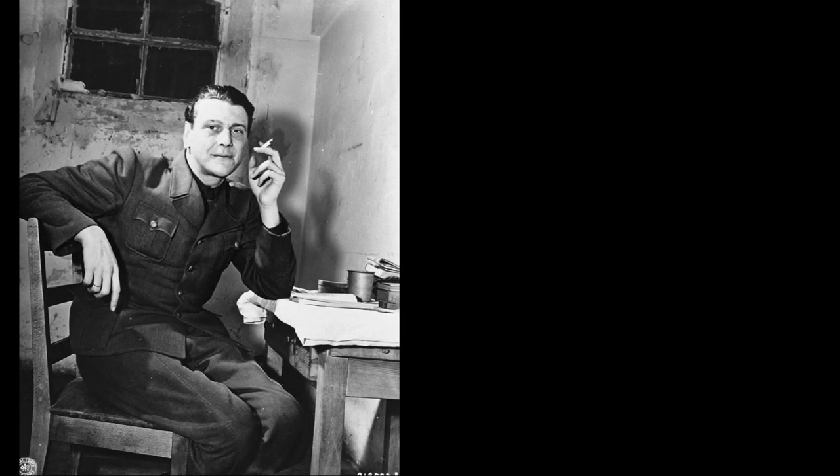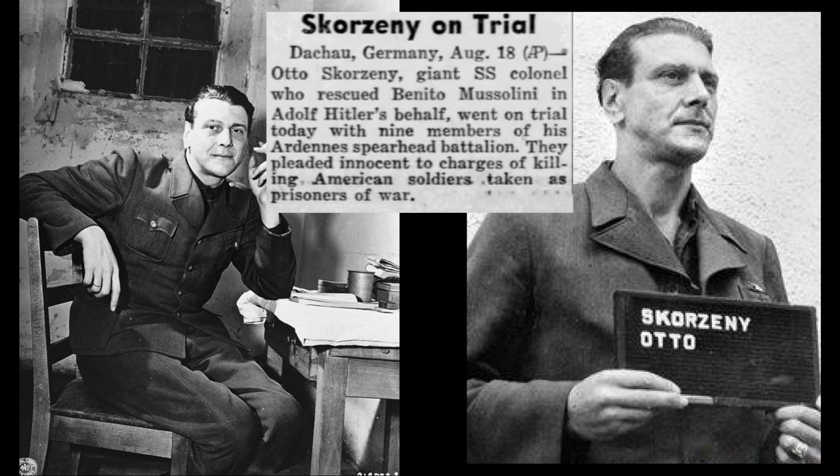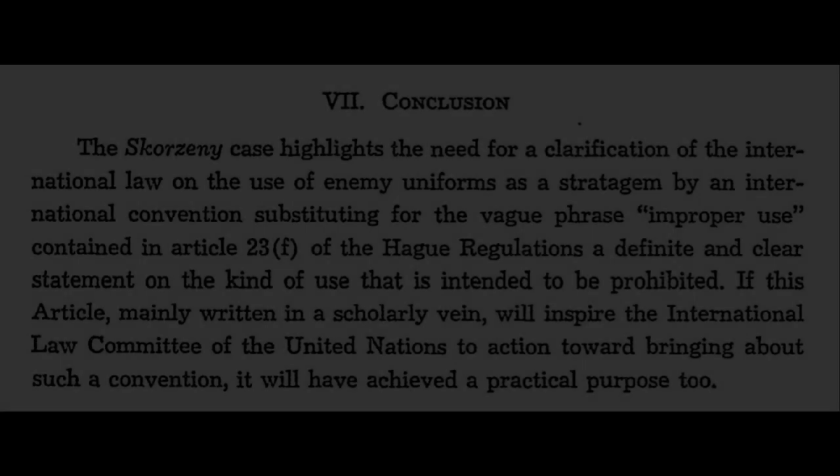Skorzeny was captured at the end of the war and put on trial as an alleged war criminal. Among the charges against him was the improper use of military insignia and uniforms of the armed forces of the United States of America by entering into combat disguised therewith and treacherously firing upon and killing members of the armed forces of the United States. His defense was able to gain him an acquittal on those charges. There seems to have been persuasive evidence presented by the defense of Allied soldiers performing similar acts while disguised as Germans, but the judgment was announced without explanation. One legal journal suggests the court interpreted Article 23 of the Hague Convention the same way the Germans had, permitting deceptive use of enemy uniforms outside of direct combat actions, but that was only speculation on the author's part.